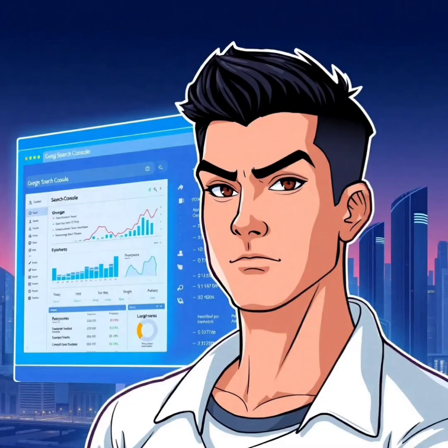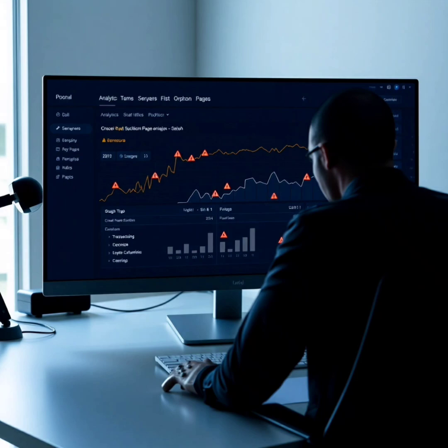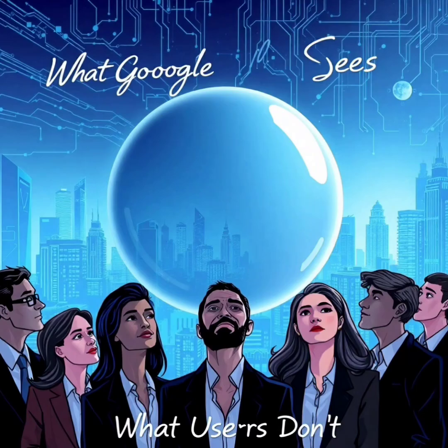When Screaming Frog is a must: use it when you launch a new website, clean up legacy pages, need to prep for a site migration, or want to monitor technical health. And here's what most marketers miss — this tool can help uncover crawl traps, orphan pages, and duplicated H1s that silently kill your rankings. Pair it with Google Search Console, and you have a lethal combo.